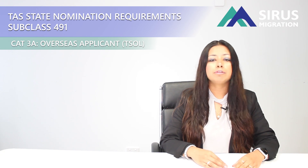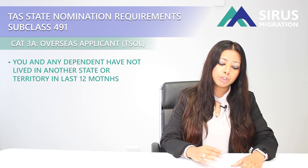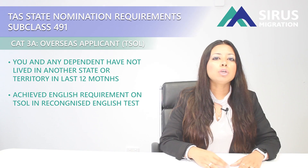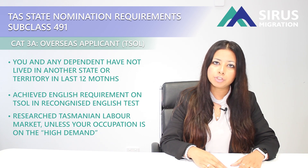Category three is for overseas applicants, but your occupation needs to be on their occupation demand list, which is TSOL. We will put the link in the description. If your occupation is on the list, you can apply for subclass 491 nomination through Tasmania, but you have to make sure that you have not lived in any other Australian state or territory in the last 12 months, and you will also have to meet the English requirement set in the occupation list. They also expect you to have researched Tasmania's labour market unless your occupation is listed as high demand on their occupation list.